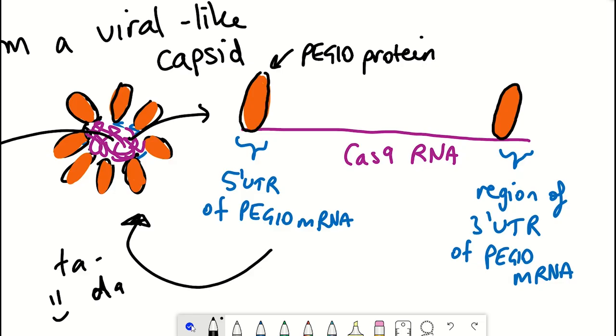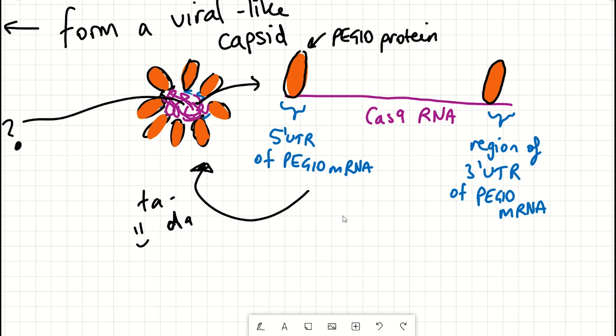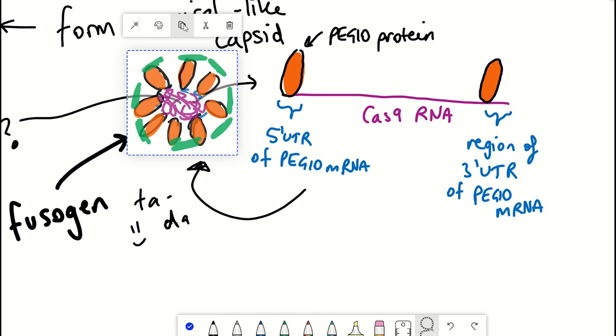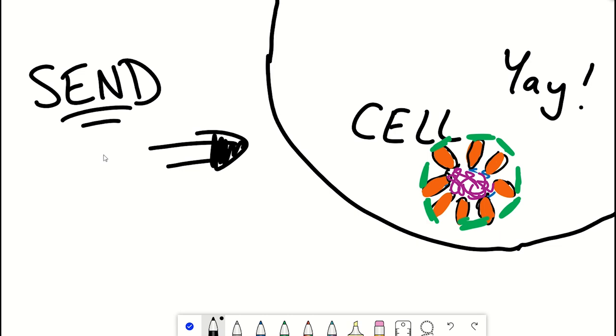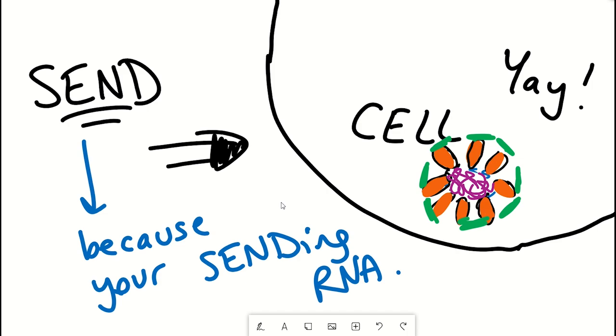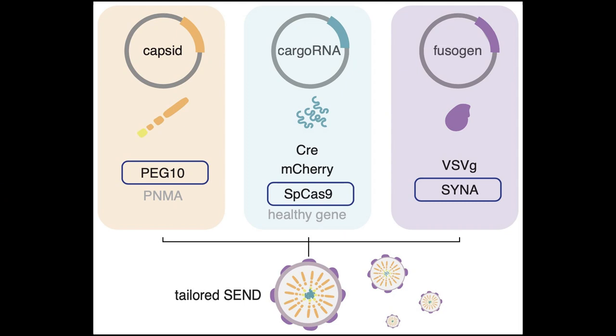The last component is a so-called fusogen, which is required for cell entry because PEG10 alone isn't sufficient. The fusogen binds on the outside of the capsid to recognize targeted cells, and it's the fusogen that also provides selectivity for targeted cell types. Together, these three components make up SEND. It's a modular system because you can swap out the cargo RNA for a different RNA of choice.